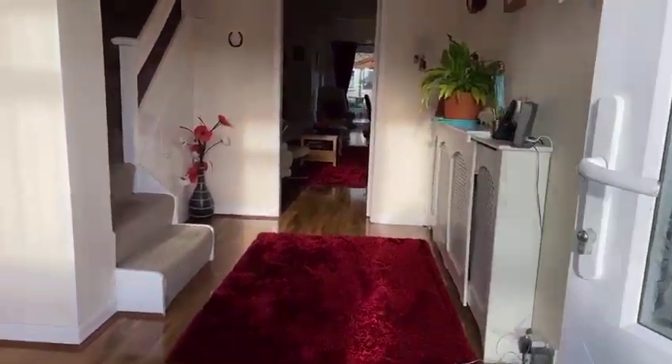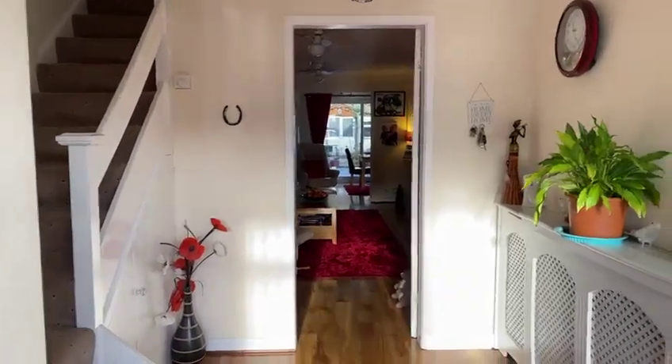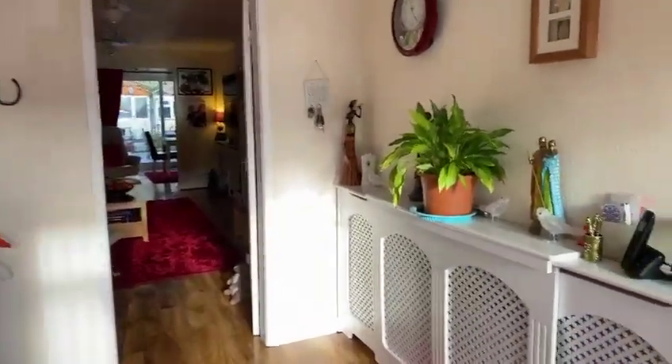So here we are at 13 Westfield Close, a three bedroom semi-detached property in a very popular cul-de-sac about half a mile from the town centre.